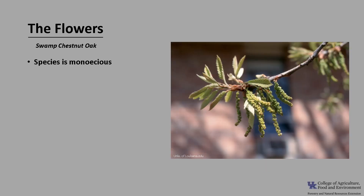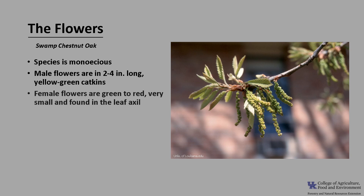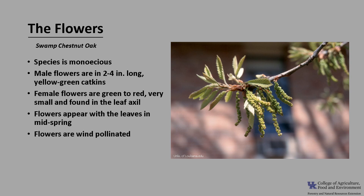This species is monoecious, meaning one house, which means trees have both male and female flowers. The male flowers are in 2 to 4 inch long yellow-green catkins. The female flowers are green to red, very small, and found in the leaf axil. The flowers appear with the leaves in mid-spring and are wind-pollinated.